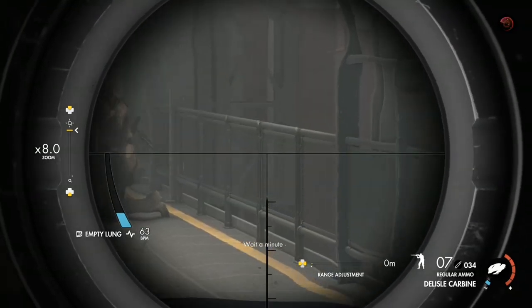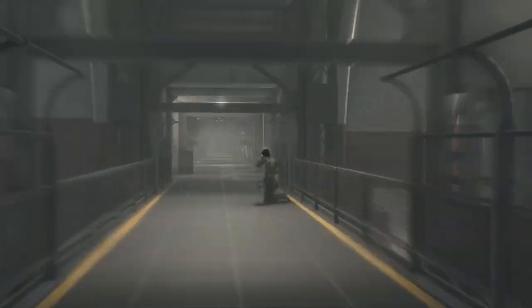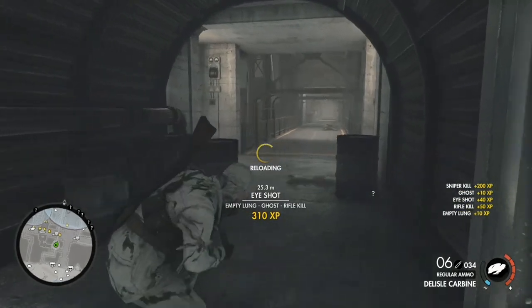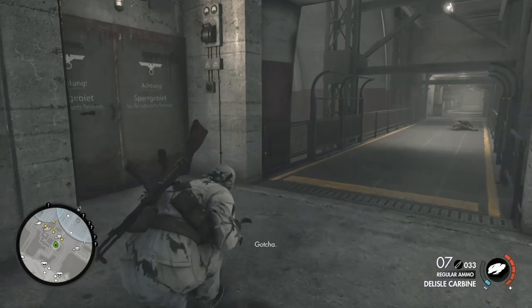Hello everybody and welcome to the T Wilson channel. Today we're going to be going over why I think the Delisle Carbine is the most interesting and possibly the best weapon in Sniper Elite. But first, a bit of history.